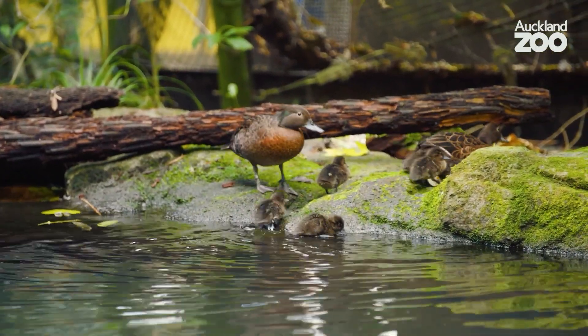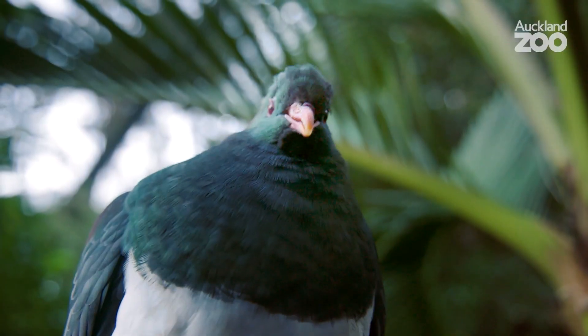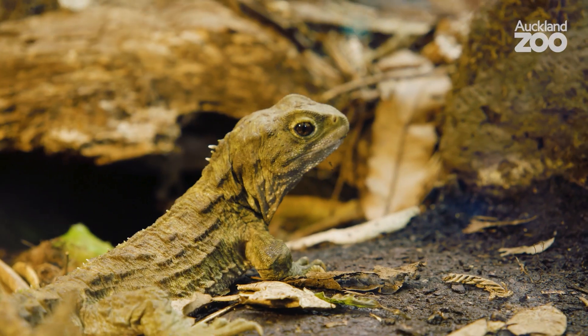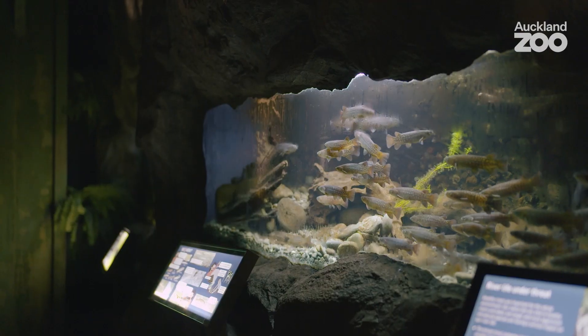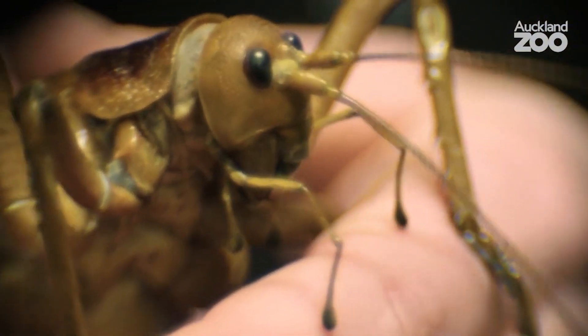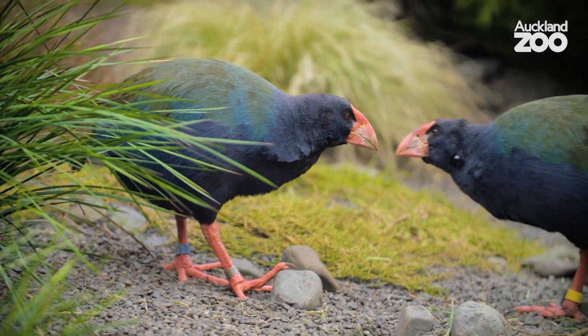Te Wao Nui is now 10 years old. I arrived in New Zealand almost exactly the same time as Te Wao Nui was coming to completion, maybe three weeks before opening. We opened with around 50 species — about half birds and half reptiles, fish, invertebrates and amphibians. Notable additions over the years have been the wetapunga, Tieke or the saddleback, an incredible forest icon, a pair of kākāriki kākā or the orange-fronted parakeet, and also a pair of takahē.